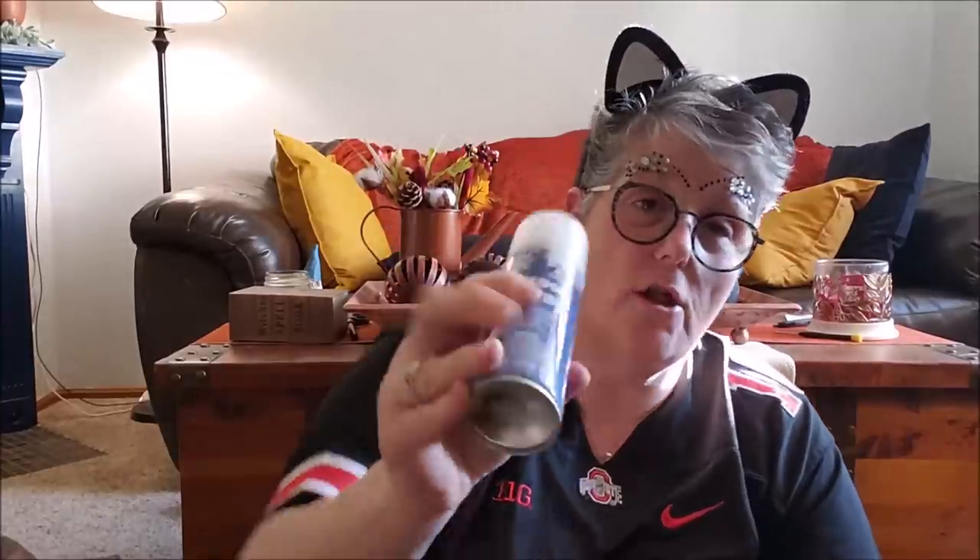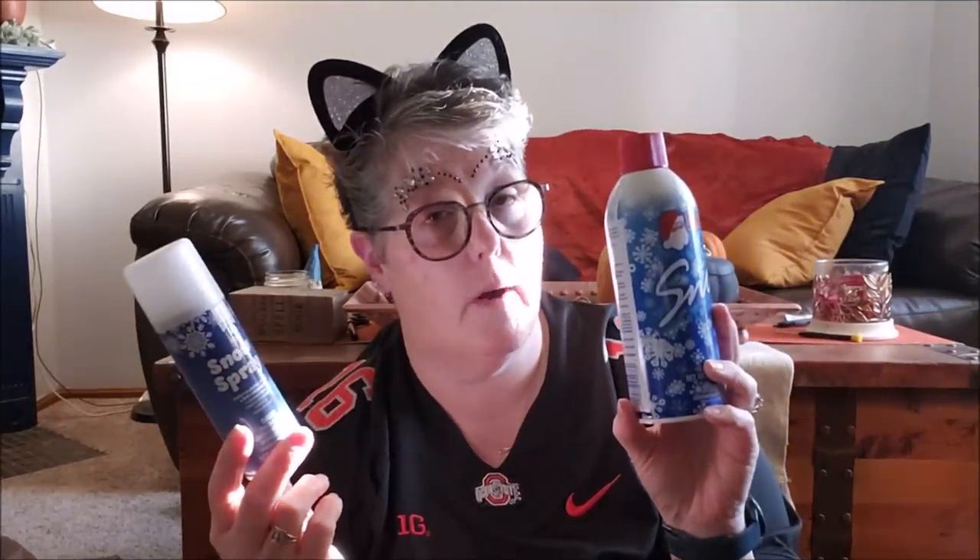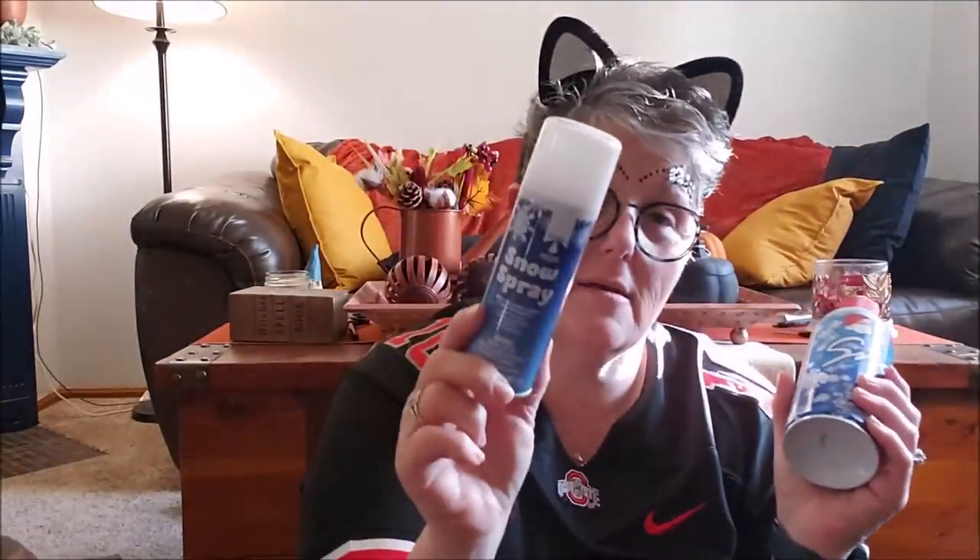Here's the can I got at the Dollar Tree and it's two ounces. So for $1 I got two ounces, and for $2 at Walmart I got nine. So your better deal is really to get it at Walmart, but if you just need a little bit we'll see how it works. I have a couple of things I want to flock, so I have two cans now which is fine.